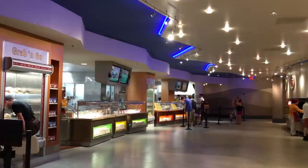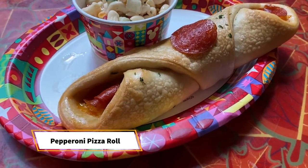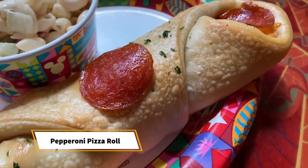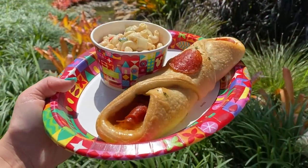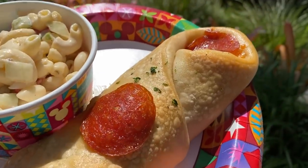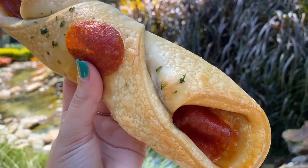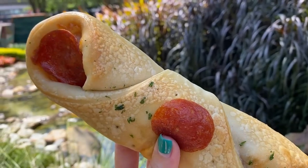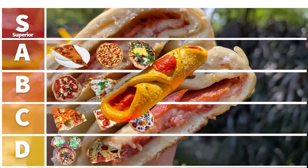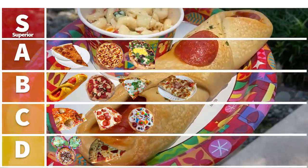Over at Sunshine Seasons in Epcot, they don't have a pizza — they have a pizza roll-up. This debuted last year and it's basically a whole pizza rolled up. It's the size of your head — giant — and it's actually really, really good. The breading is chewy with a little garlic, the mozzarella cheese is nicely melted, you get pepperoni for that spice, and it's also a walkable, shareable snack. The pizza roll-up from Sunshine Seasons goes in our B category, right at the front.